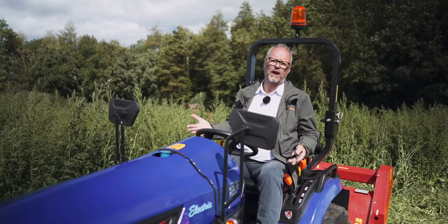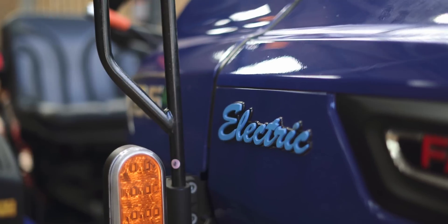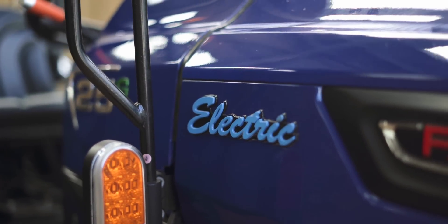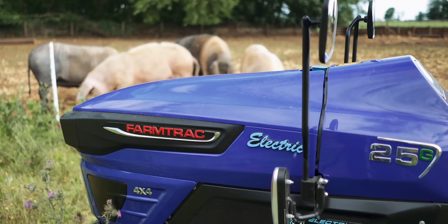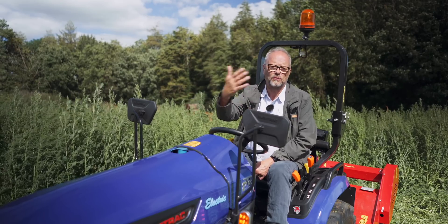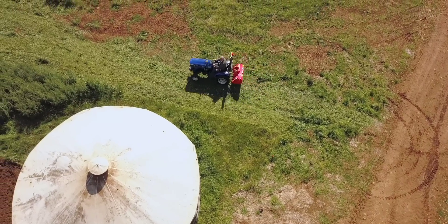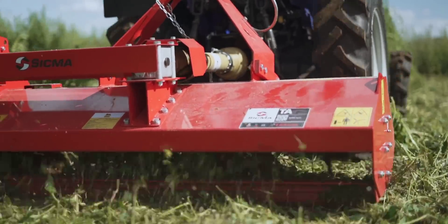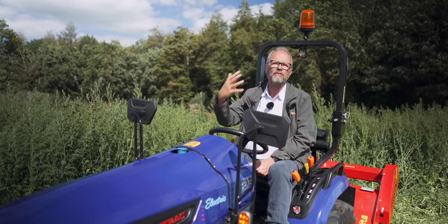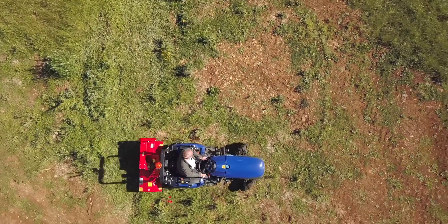So this is the FarmTrack 25G. It is the first commercially available purely electric tractor available in the UK. This is really designed for groundkeepers, you know, like people who would mow a big grass area like a cricket pitch or a football pitch. It's not a proper big farming tractor, but they are clearly going to come. What we're going to see soon is big, heavy-duty 250, 500 horsepower electric tractors. Definitely the way forward.